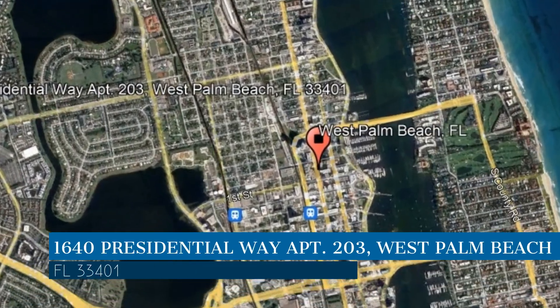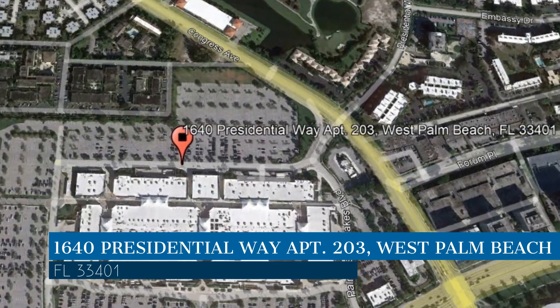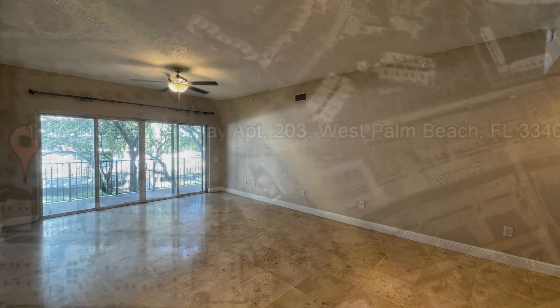This property is located at the address on your screen. We are Home Property Management and we are a leader in West Palm Beach Property Management. Please enjoy this virtual tour.